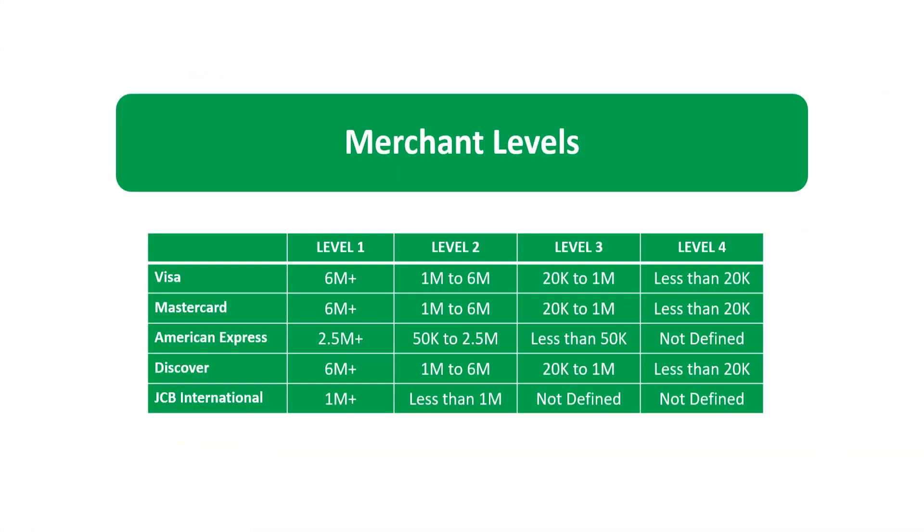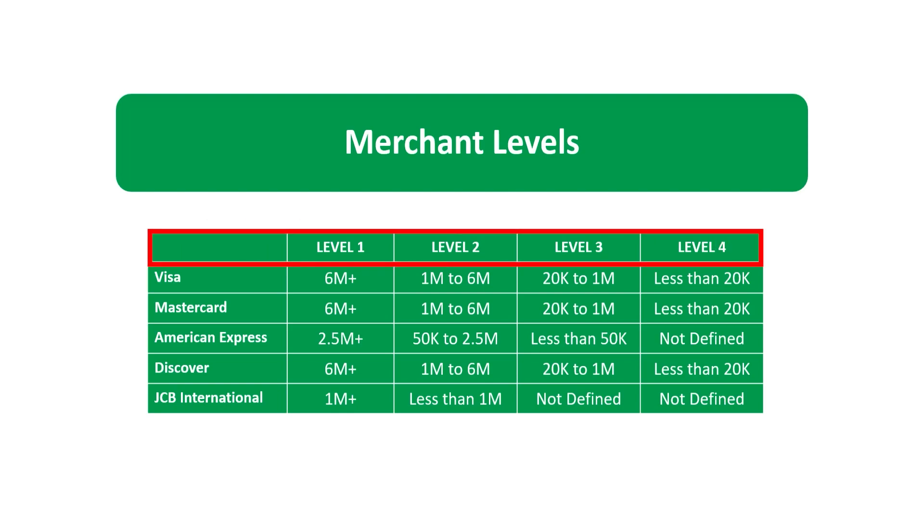Now let's talk about merchant levels. Each payment brand established its own criteria for merchant levels. As you can see in this table, merchant levels are defined based on the volume of transactions, and it is the acquirer of the merchant who determines what the volume of transactions is. One particular note here is that one merchant can be different levels for different payment brands, depending on the number of transactions.